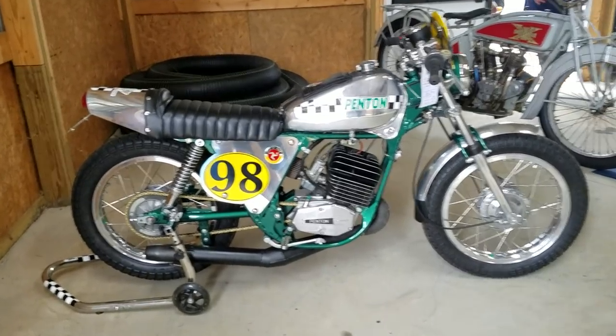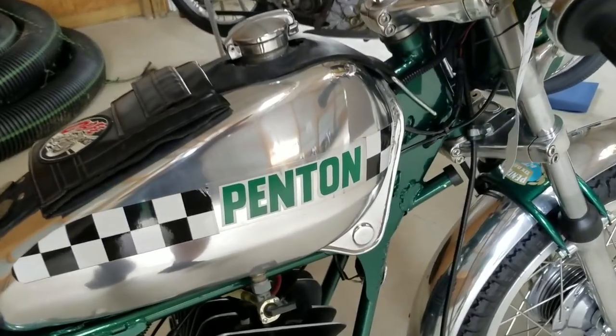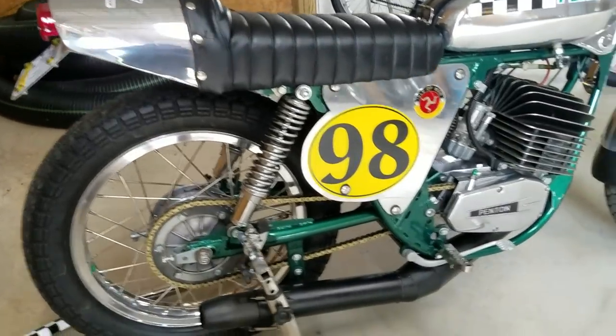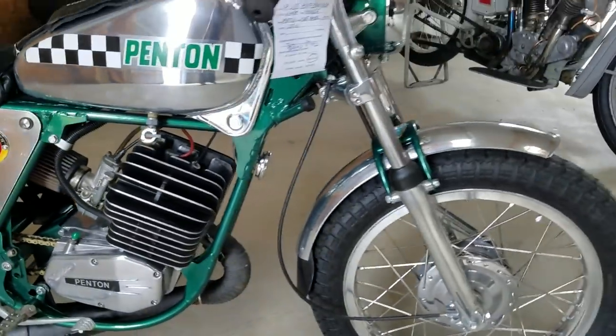Here at the Antique Motorcycle Club of America Rally, this thing just caught my eye. Look at this — it's a Penton. Looks like a 250, street legal cafe racer. We'd love to have this at the cafe show next week. Just a beauty.